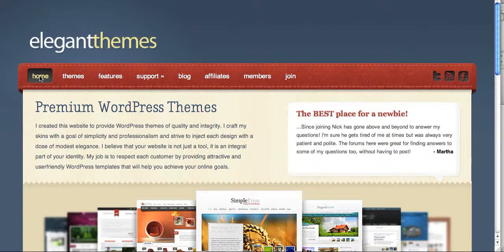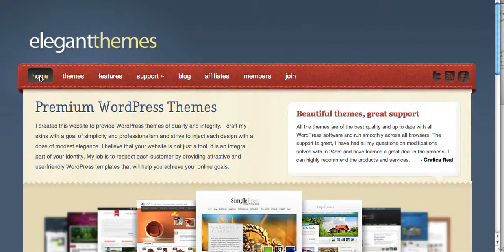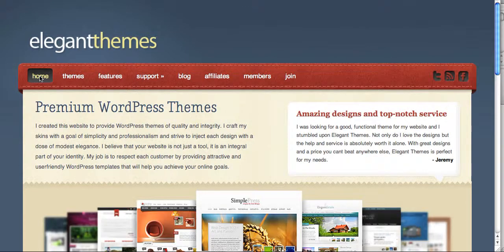There are two sites that I've found and I really like a lot. The first one is Elegant Themes. If you're following along, I've added the URL in the description of this video, so any websites that I mention here will be in the description of this video.